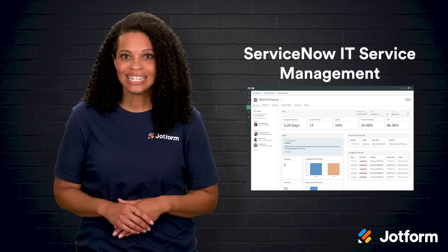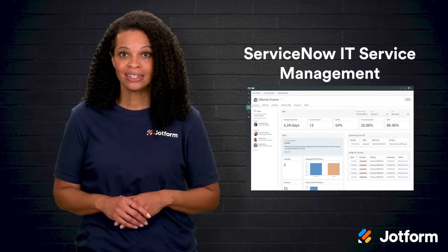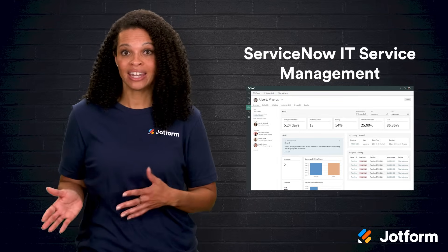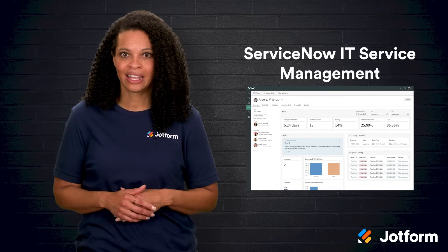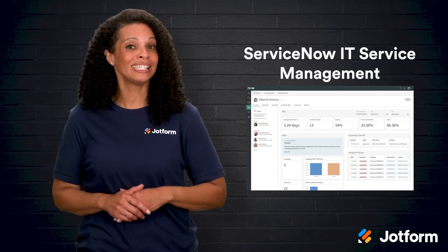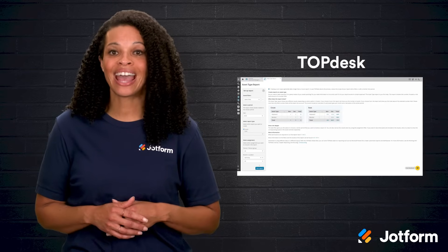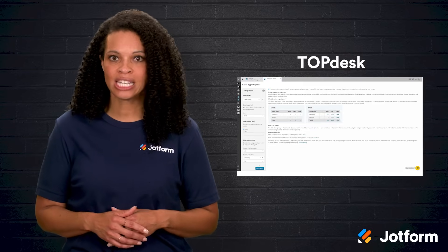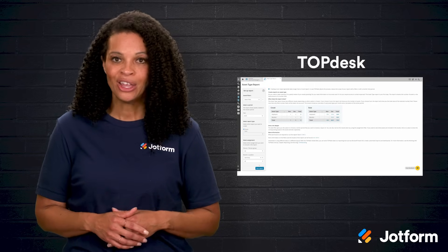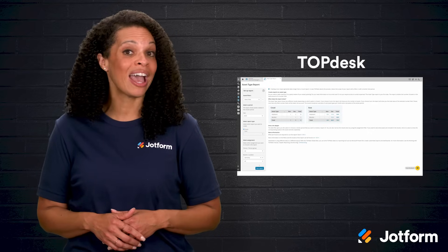ServiceNow IT service management is packed with features for streamlining ITSM, like compliance management, data visualization, and ticket handling. But with so much on offer, new users might face a pretty steep learning curve. Last but not least is Topdesk — it covers all the basics and adds helpful features for tracking your team's workload and availability. You can also set up self-service portals to handle simple issues without needing an agent.